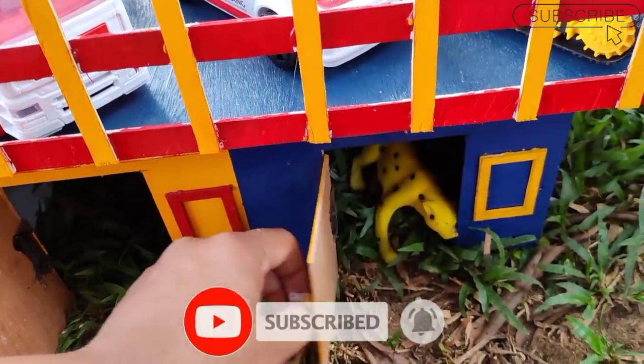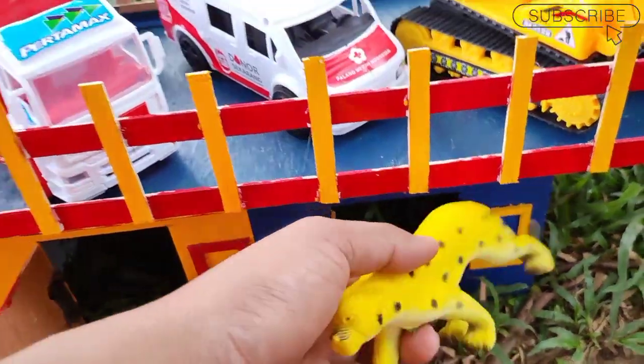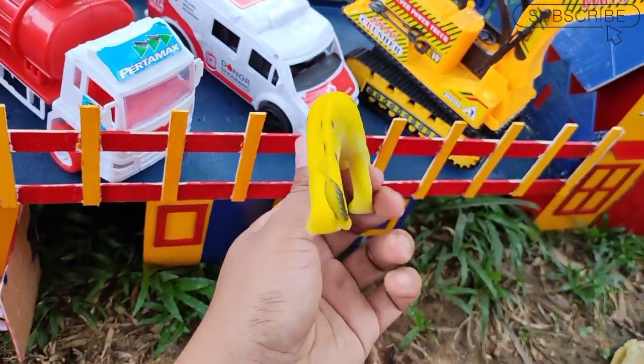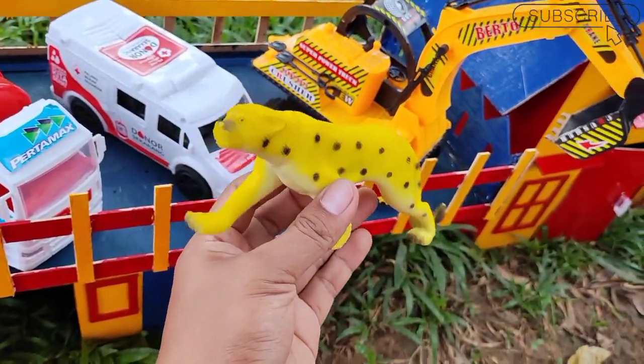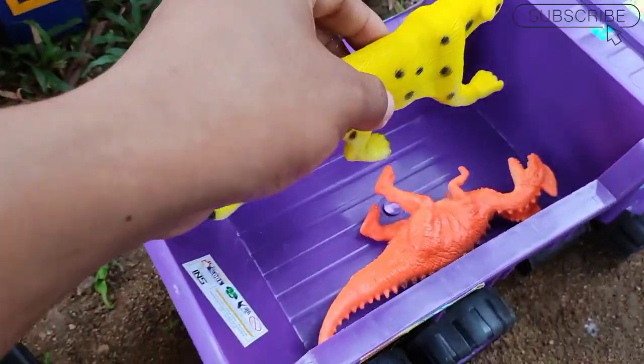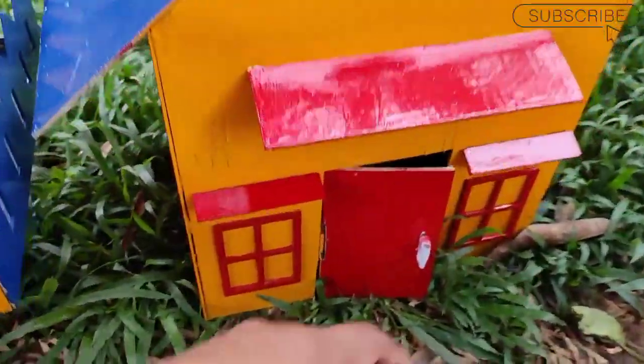Wah lihat ini ada chita teman, wah keren sekali dia bisa berlari sangat cepat teman, mantul mantul mantul, kita masukkan di sini teman. Dan di pintu yang terakhir ada apa ya teman.